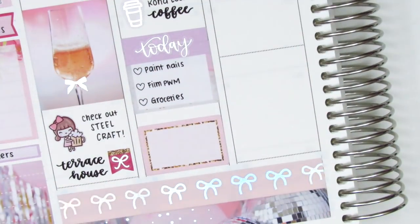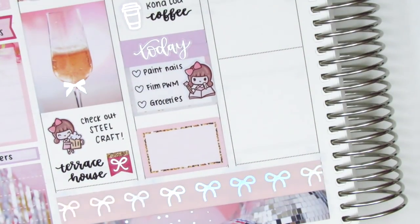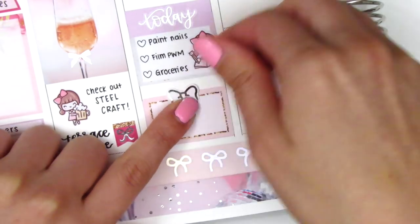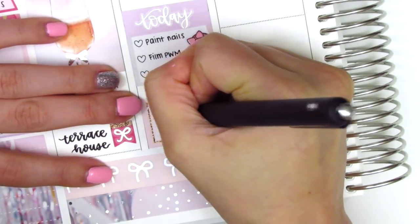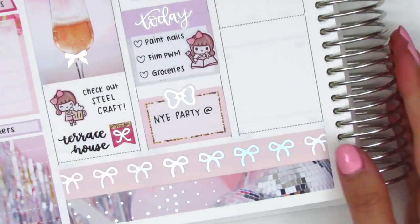I pulled in a planning sticker from Paper Bear Co — I love her girl icons, they're so cute — because I did film a plan-with-me that day. That night we went over to a friend's house to celebrate New Year's. They were having a little New Year's party so it was really fun ringing in 2020. I used a silver foiled bow from Hazel Sticker on top of the half box.